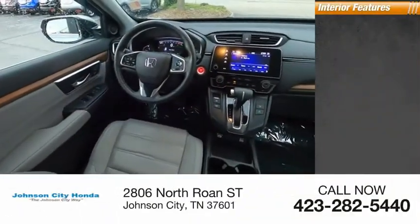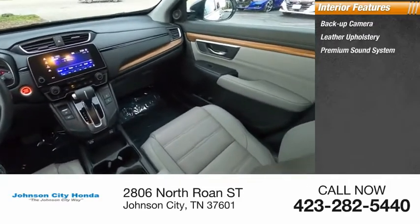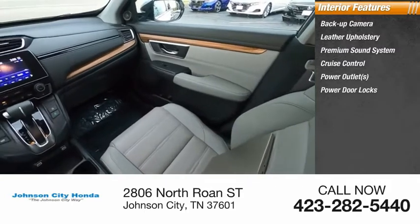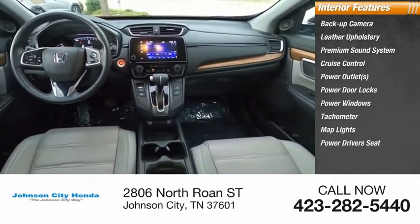Inside you'll find backup camera, leather upholstery, premium sound system, cruise control, power outlets, power door locks, power windows, tachometer, map lights, and power driver's seat.